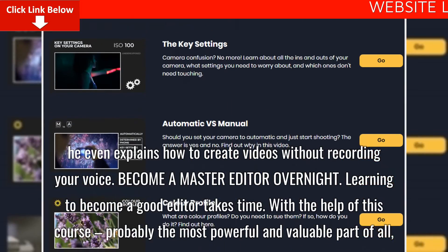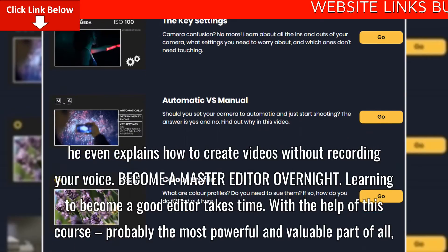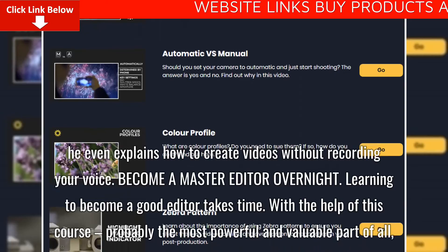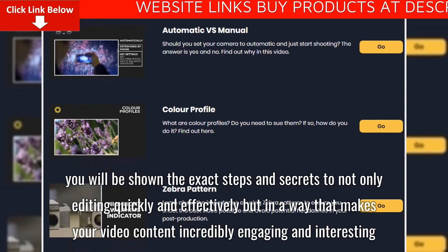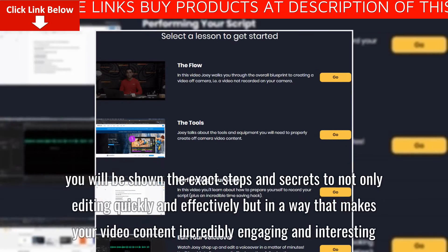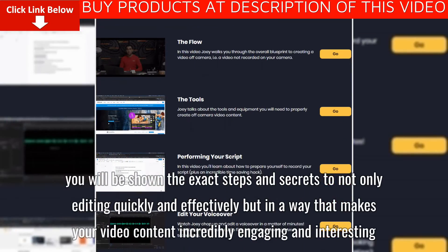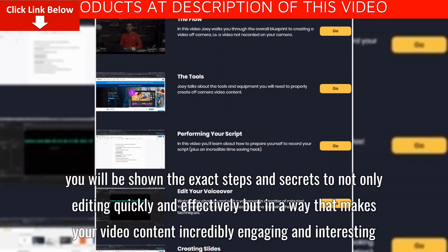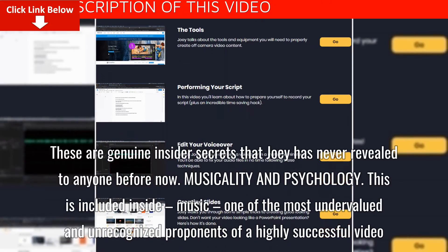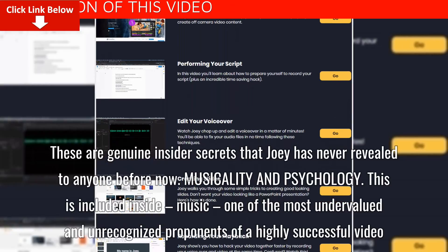Become a master editor overnight. Learning to become a good editor takes time. With the help of this course — probably the most powerful and valuable part of all — you will be shown the exact steps and secrets to not only editing quickly and effectively, but in a way that makes your video content incredibly engaging and interesting. These are genuine insider secrets that Joey has never revealed to anyone before now.